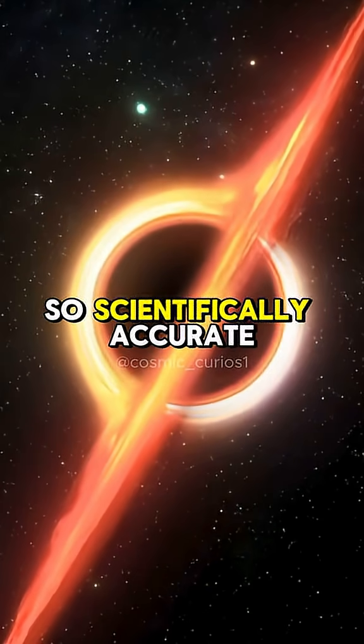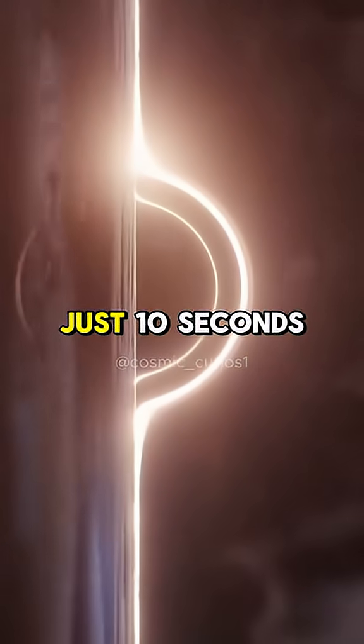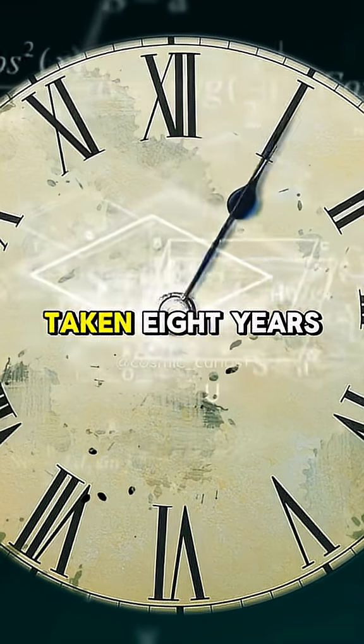The black hole in Interstellar was so scientifically accurate that it took 24,000 hours to render just 10 seconds of animation for the movie. If you tried to render it on your laptop, it would have taken eight years.